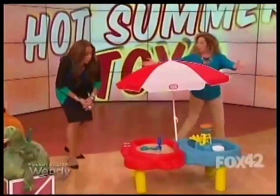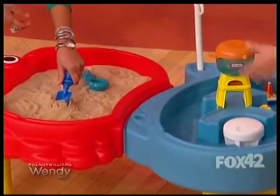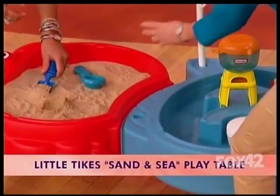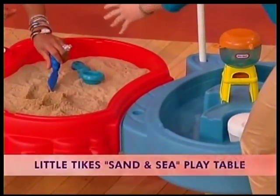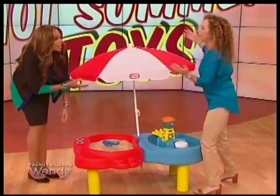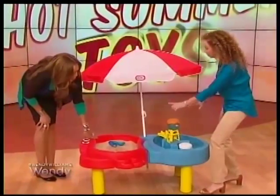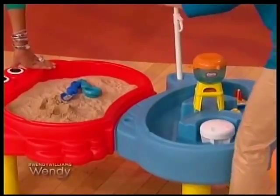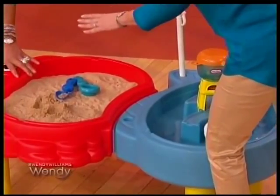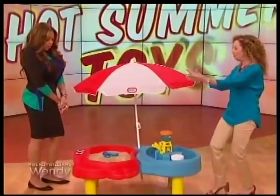If we wanna bring the beach to our backyard, look at this — it is the Sand and Sea Table. You're on the sand side, I'm on the sea side. We fill it with sand here, we fill it with water here. The umbrella keeps them protected, so they're in the shade. It comes with all the toys you see and a cover for both sides, so when the kids are done playing, you cover it up and the sand stays nice and clean. Kids love playing with sand and water!